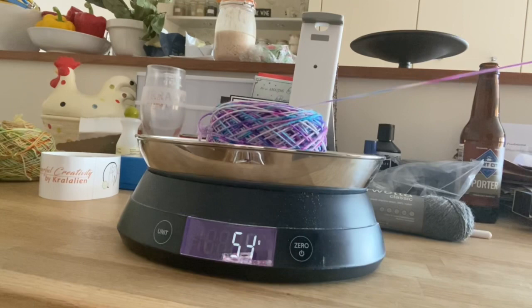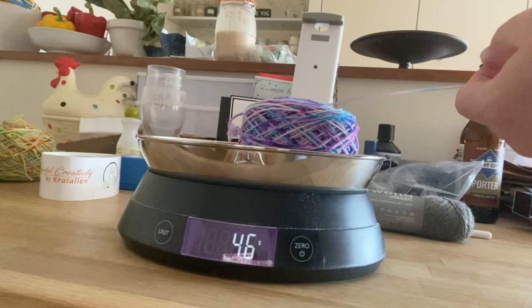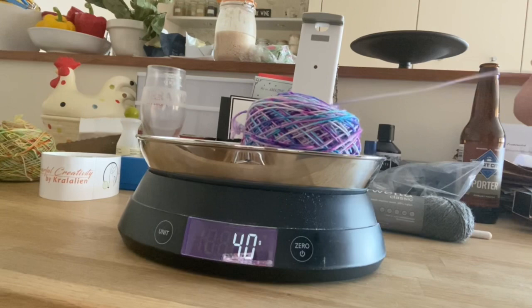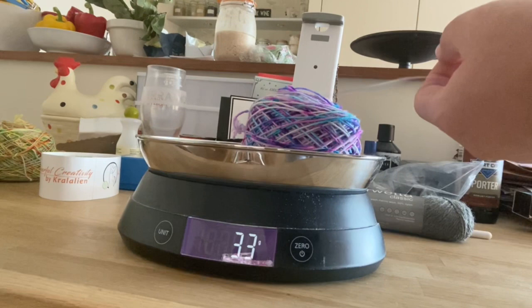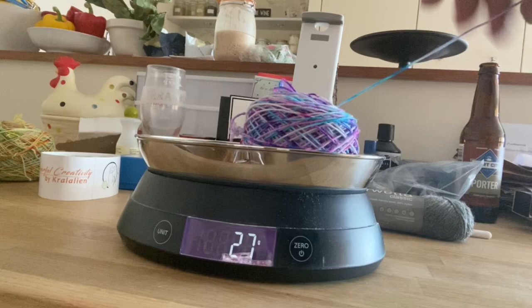Quick update: we've wound the balls into individual cakes. I've got five cakes of yarn, which is great. The next step now is to split those five balls in half, and I'm going to do it all in one go. Et voilà — two matching cakes! So let's get on with the other four.